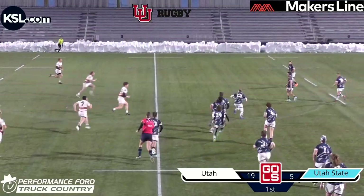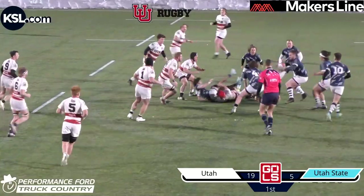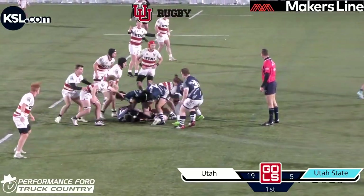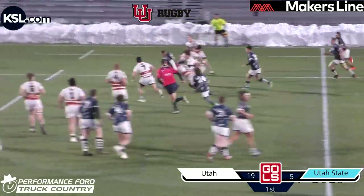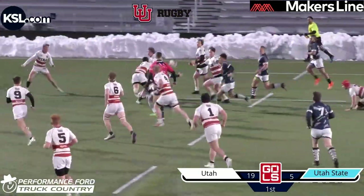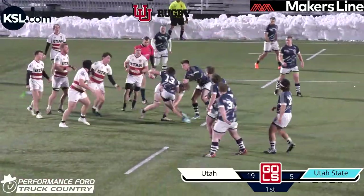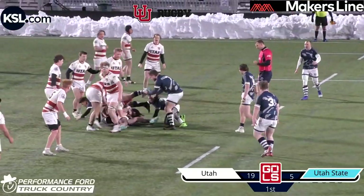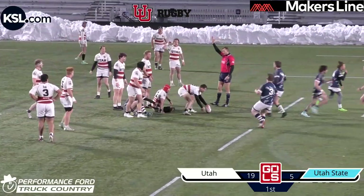Utah State looking to quick tap again and use their speed. A good little cut back there — number 13 with a little bit of handles. Utah State over the ball, looking to reset fast. Number 12 keeps it, sees the gap, powers through with some high stepping legs. Great offload there but doesn't go into hands. Great little bump there with contact with the forward on the back — the forwards are going to eat that up all day, especially Utah forwards. And that's a penalty for not releasing.